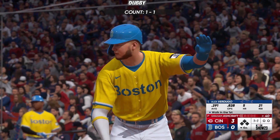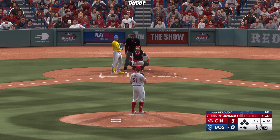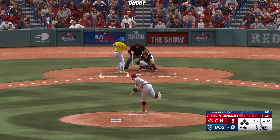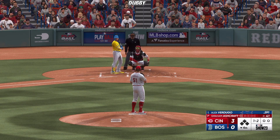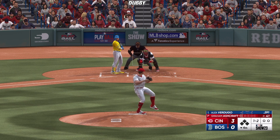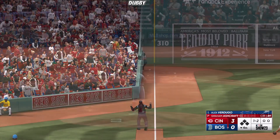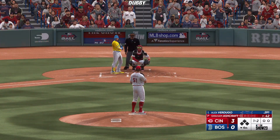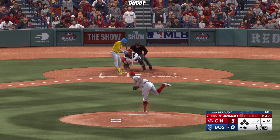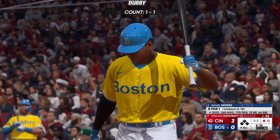Bottom of the inning. Now the right fielder, Alex Verdugo. Swings through that one for strike two. These Red Sox are just lacking discipline at the plate in this ball game — so many of their outs have come from weak contact on pitches, chasing outside of the strike zone. You can't do much of anything with those locations, and that's been true again today. Struck him out swinging — couldn't hit the fastball at the knees.